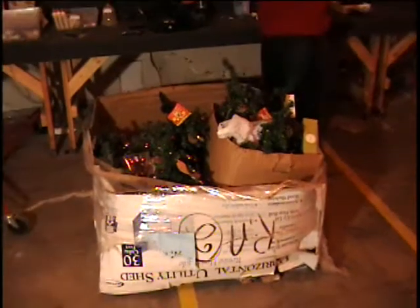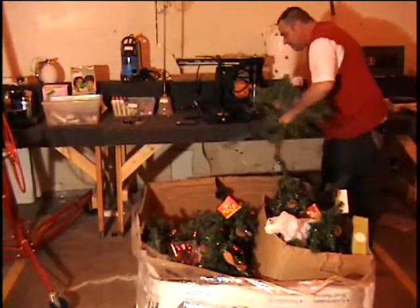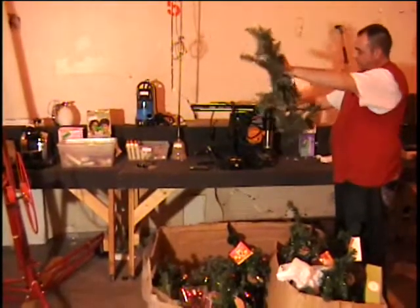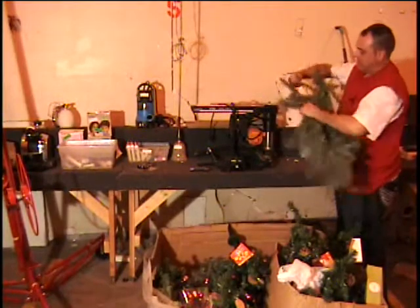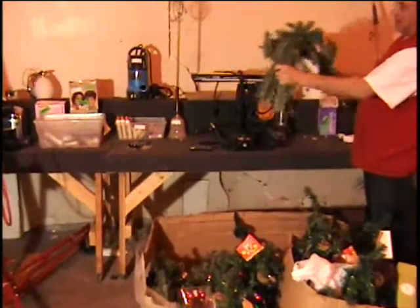I also got all the leftover limbs from the Christmas tree pieces. I think these would make great wreaths. Here's how you do it — you do them like this, twist that around, and of course you fluff it up. Make a little circle out of it. There you go, that's half a wreath.